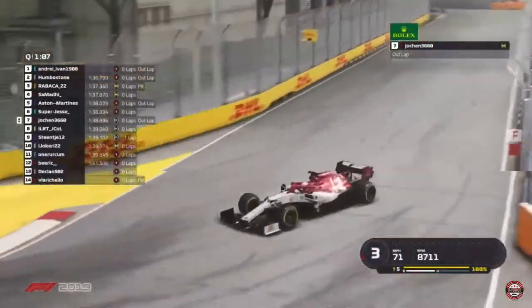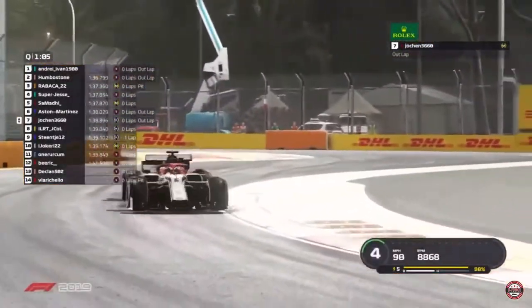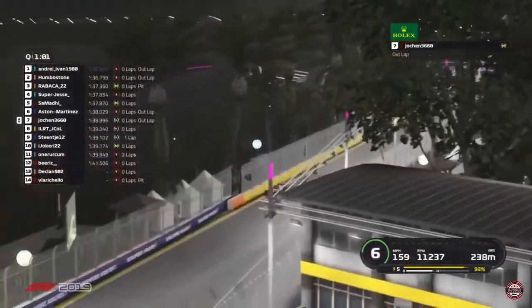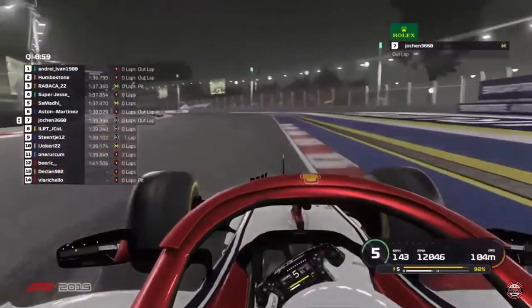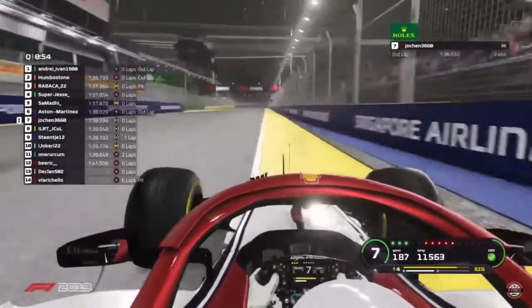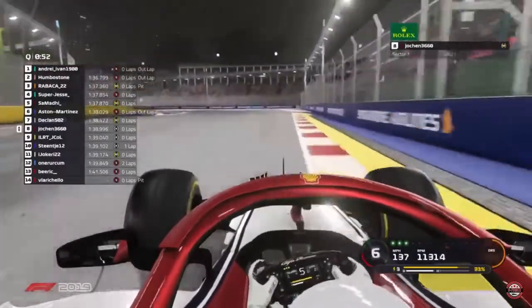He's warming the tyres up to get a bit of grip into those medium tyres as he takes the bend, coming round the home turn towards the home straight and now approaching turn 1. Yes, the time starts now and Jocken will take him round the first chicane.